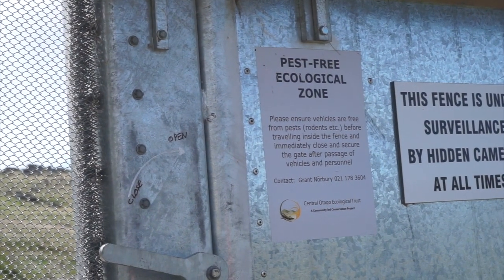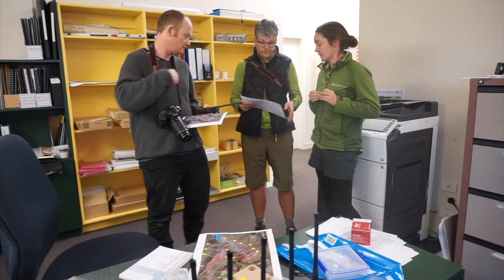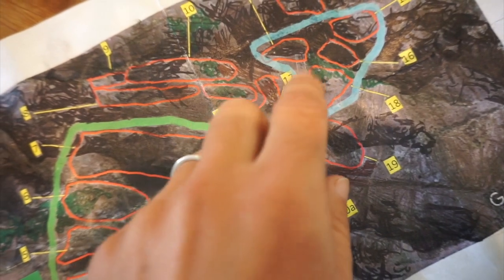Last summer we introduced 36 Otago skinks and 35 grand skinks into Makamako Sanctuary, but since then, although we've been seeing lots of grand skinks, we haven't been seeing many Otagos. So we've put together a team from DOC, Wildlands Consultants, and some volunteers to go out to the reserve and have a really thorough search.